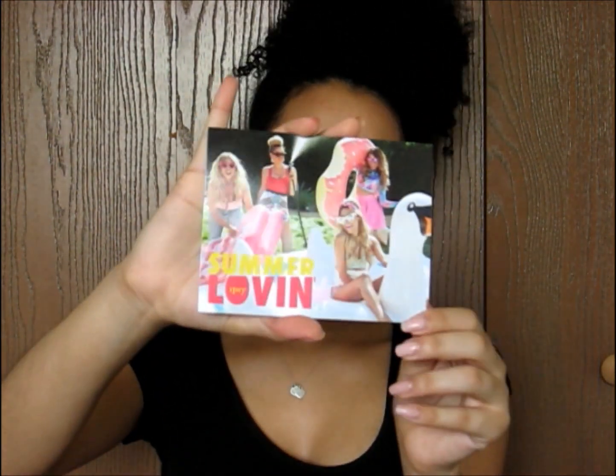Hello beautiful people, welcome back to my channel. Hope everyone's having a nice day. Today I'm going to be doing my July Glam Bag unboxing. Don't mind my hair because I didn't feel like doing it — I was pretty lazy. But yeah, it's basically in a pineapple ponytail. This month's bag name is Summer Lovin.